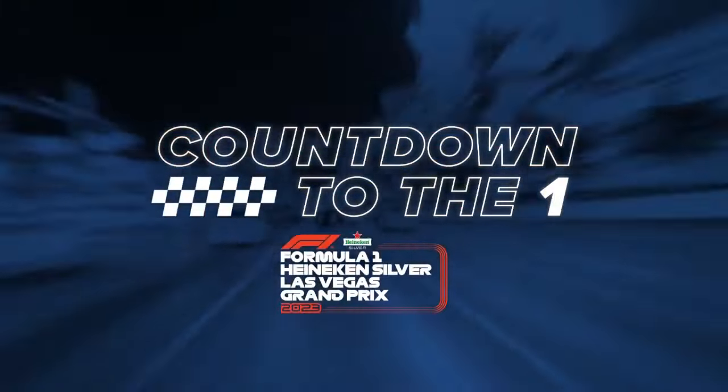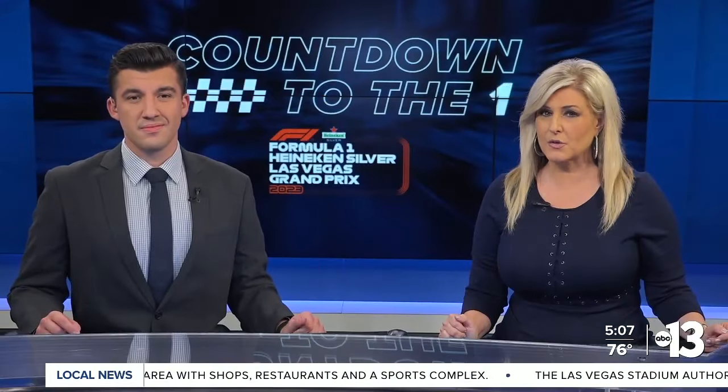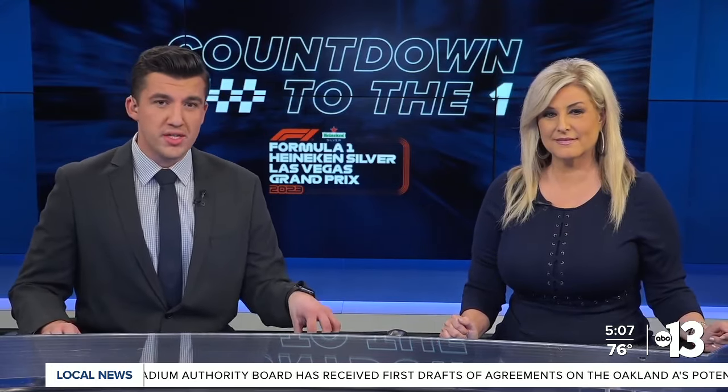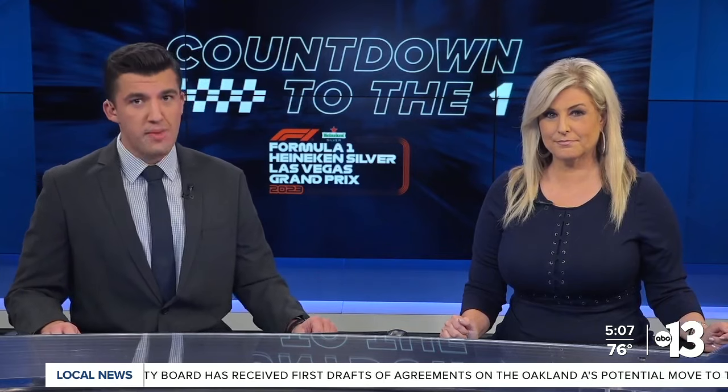With the Las Vegas Grand Prix less than a month away, privacy screens are being installed on pedestrian bridges on the Las Vegas Strip. Our Giovanni Carrillo shows us where and what visitors are saying about the new security measures.